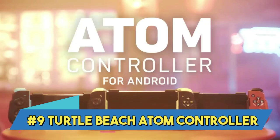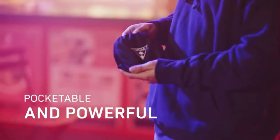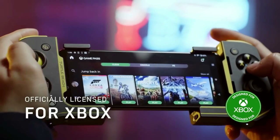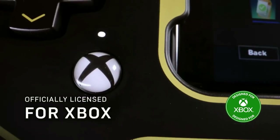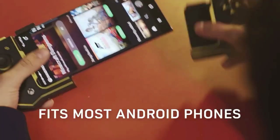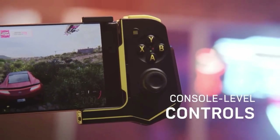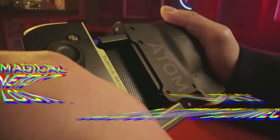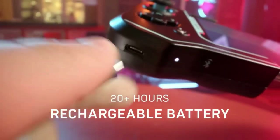Number 9: Turtle Beach Atom Controller. The Turtle Beach Atom Controller is an outstanding gaming device designed to improve the gaming experience. Turtle Beach is well-known for designing controllers focused on guaranteed comfort during extended gaming sessions. This controller may also include customization features that let users personalize the triggers and buttons to suit their needs.